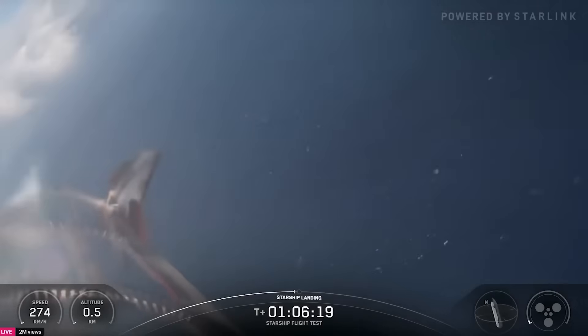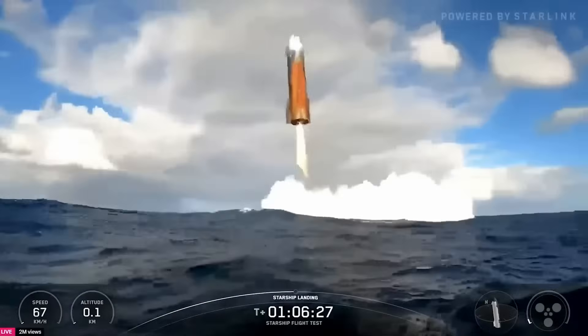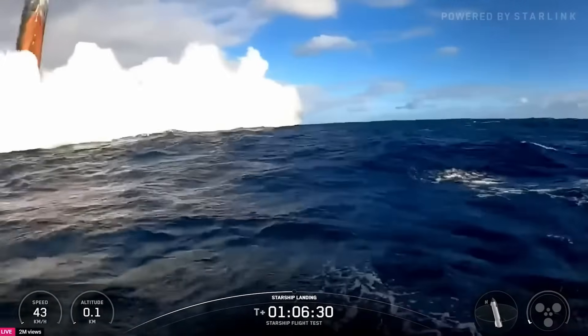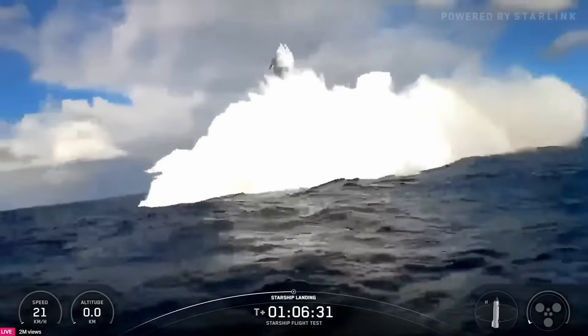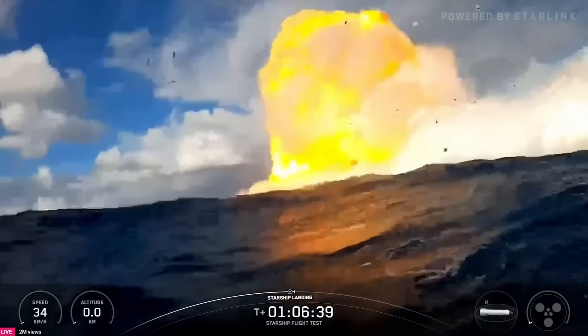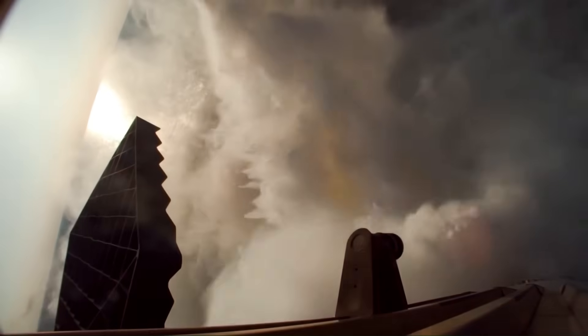At one hour, six minutes, and twenty seconds, Ship 37 performed its flip maneuver using its flaps, then fired three engines to slow down. It straightened into a vertical position, descended, and touched the water. Moments later, it toppled and exploded, just like the booster. This was expected, as the ship was not designed to survive a water landing.